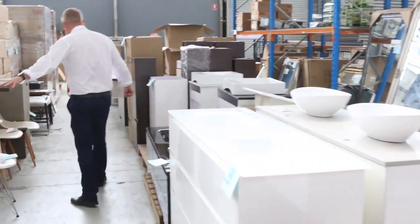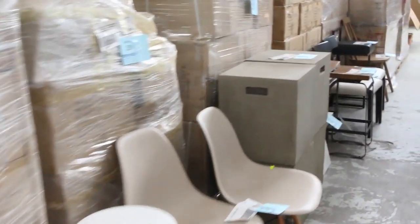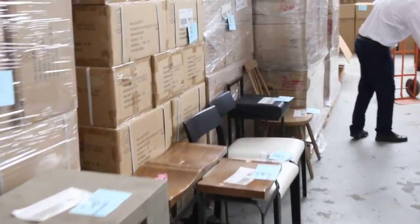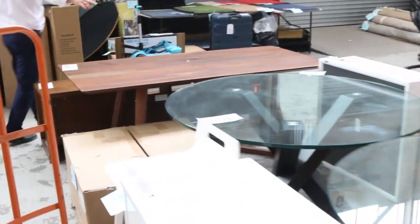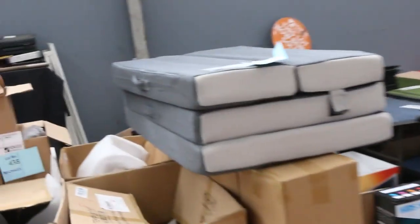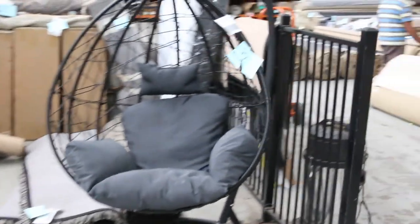We've got some more x-display gear through here — stacks of it. All sorts of things: stools, chairs, tables, beautiful dining tables, really nice looking gear. We've got the round glass ones. There are mountains and mountains of gear in tomorrow, absolutely fantastic. I can see some egg chairs here too.